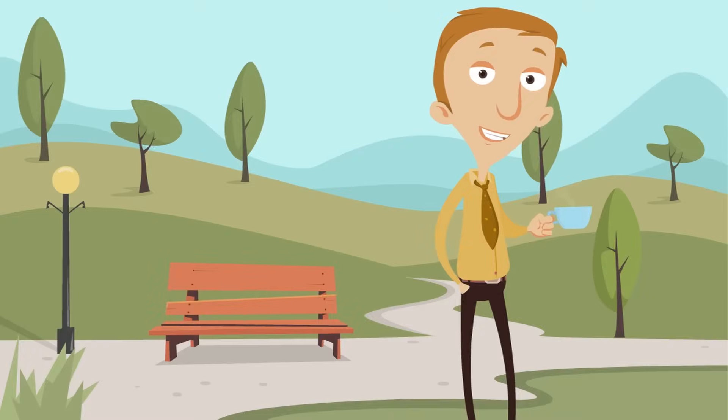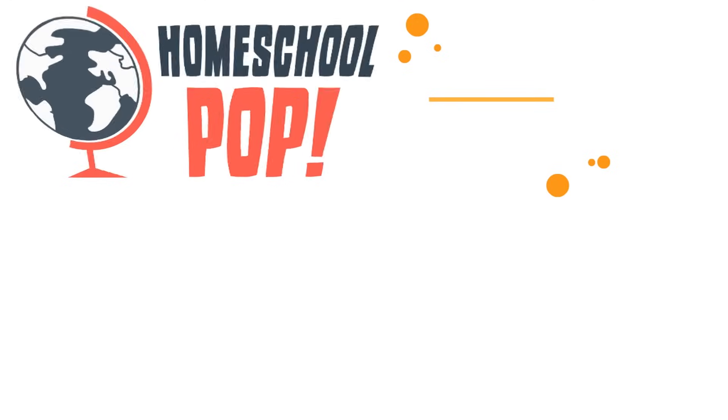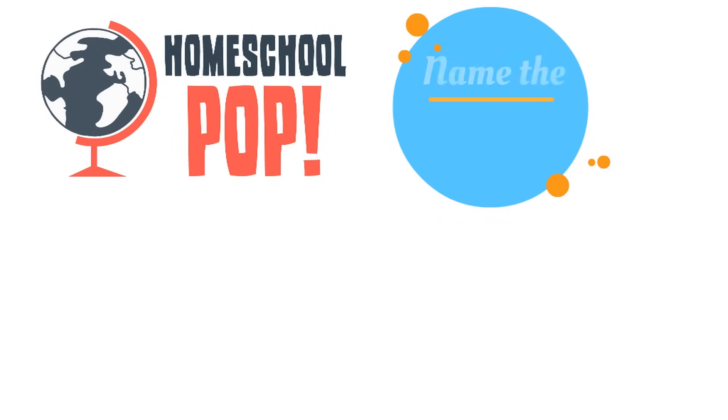It looks like you were doing a good job paying attention and learning about the plant parts. Now we want to see how much you learned. We're going to play a game called Name the Plant Part. We're going to show you a plant part, and then you go ahead and tell us which plant part it is. Hope you're ready, because here we go.